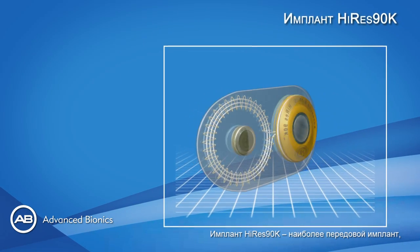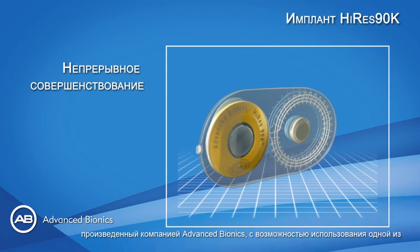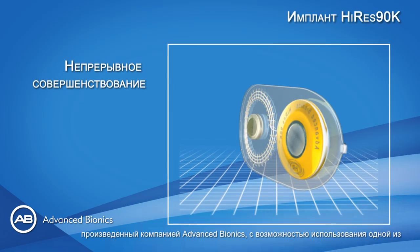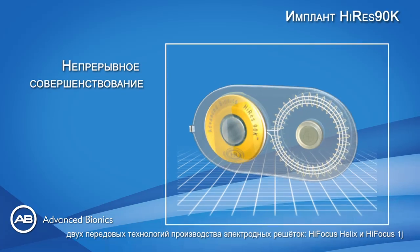The most advanced implant to be released by Advanced Bionics. This implant is provided with the choice of leading electrode technologies, the High Focus Helix and High Focus 1J.